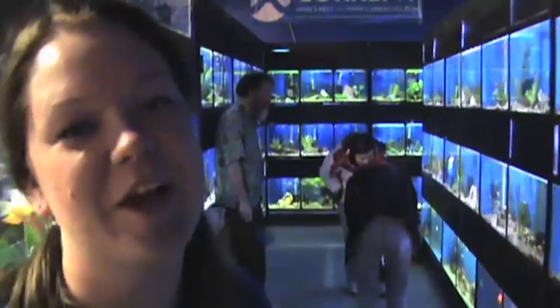Hi, I'm Whitney. I work in the freshwater department here at Bruce Pets. I wanted to give you guys a quick tour of our fish room.